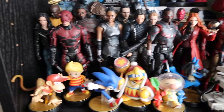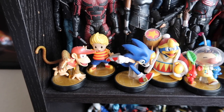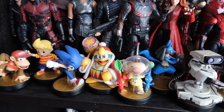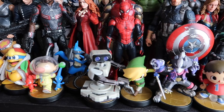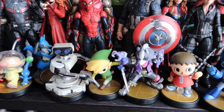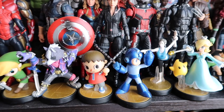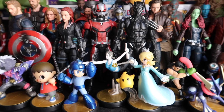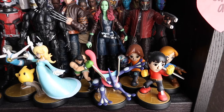Finally we have the Super Smash Bros. Amiibo on the bottom: Diddy Kong, Lucas, Sonic, King Dedede, Olimar, Lucario, R.O.B. the Robot, Toon Link, Wolf, the Villager, Mega Man, Wii Fit Trainer, Rosalina, Little Mac, Greninja, and the three Mii Fighters.